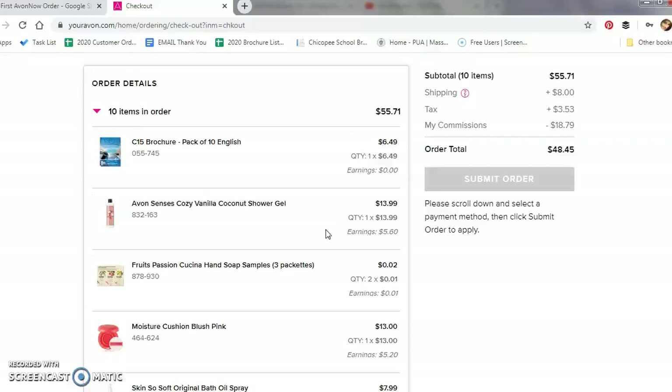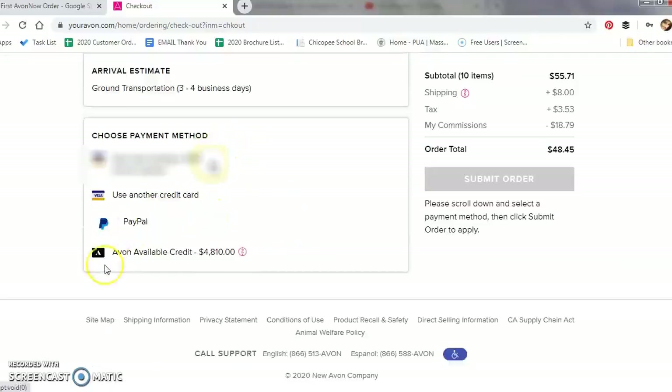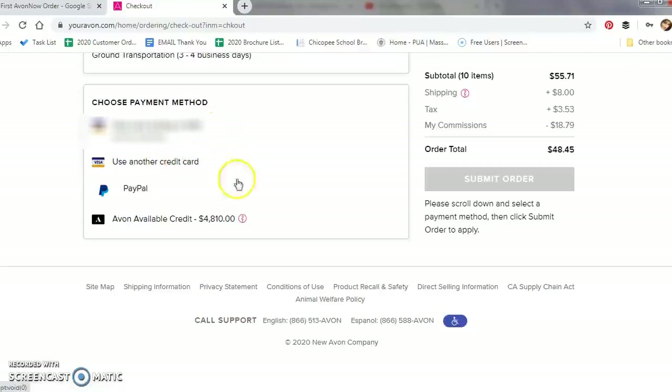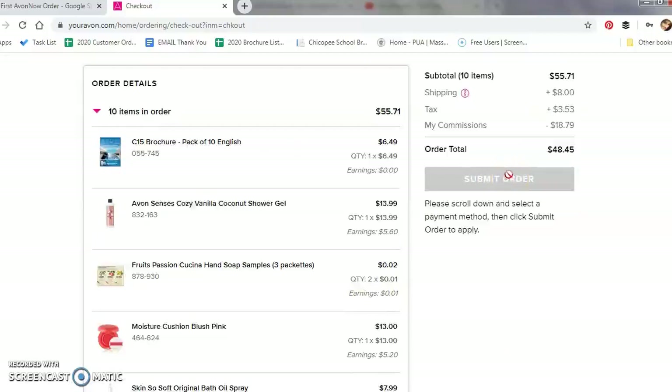If you continue to scroll down, you'll see where the order is going to be shipped, your arrival estimate, and then it gives you your payment method options. For those of you who have a credit with Avon, you will see it here — click on it and put the amount you want to use towards your credit. Do note that you are responsible to pay this amount by the time you submit your next campaign order. You can pay by credit card or PayPal. Once you are ready to submit your order, you will click here, and then a pop-up will come up with your confirmation number, and you will receive a confirmation email from Avon right away. And congratulations — you have submitted your first Avon Now order!